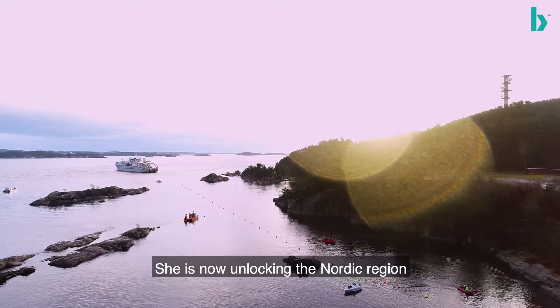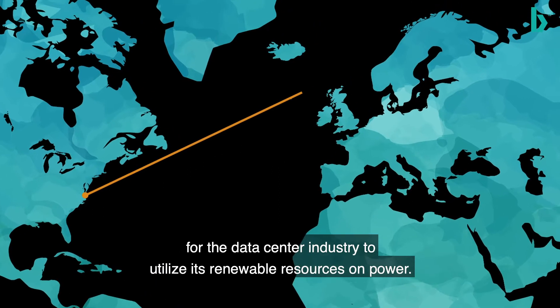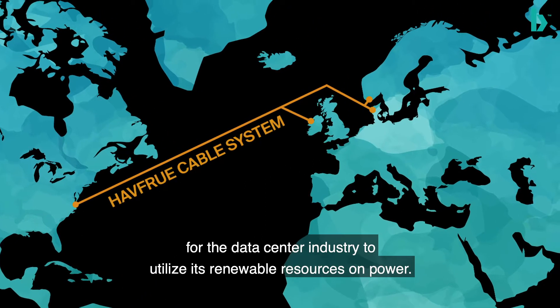She's now unlocking the Nordic region for the data center industry to utilize its renewable resources on power.